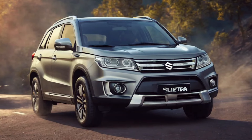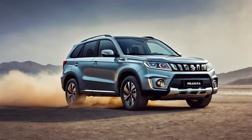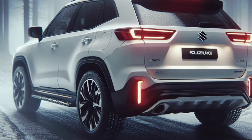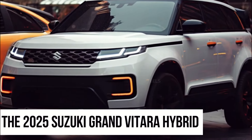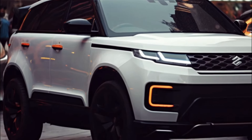Now while Suzuki's keeping mum on the release date and price, industry insiders are betting on a debut later this year. And when it comes to cost, expect it to be competitive with other hybrid SUVs on the market. As soon as this hybrid beauty hits the road, heads are going to turn — with its striking appearance and cutting-edge amenities, the 2025 Suzuki Grand Vitara Hybrid is sure to make a statement wherever it goes.